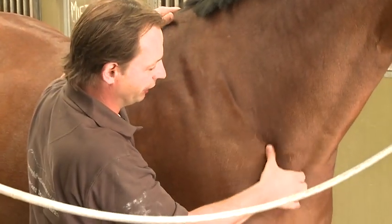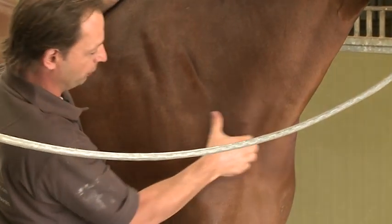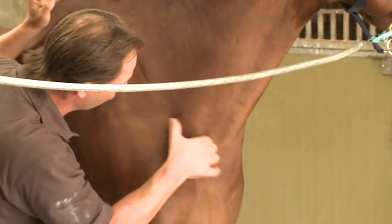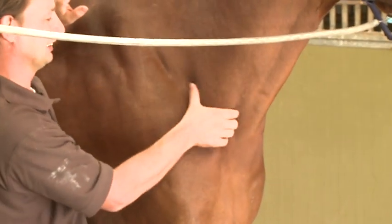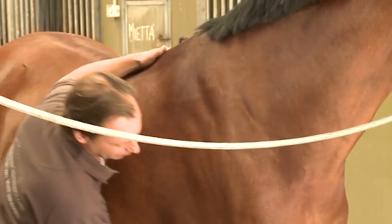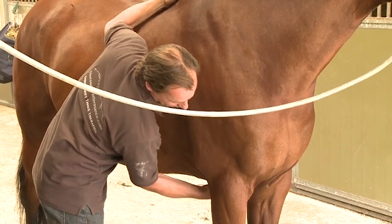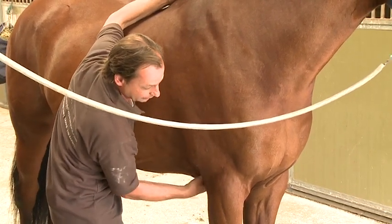The neck as well has now been treated, and although I could probably give it another pass here, it's actually already a lot looser. You can see it's soft as opposed to being rigid and sore. And there's the girth — there's no reaction in that tricep at all.